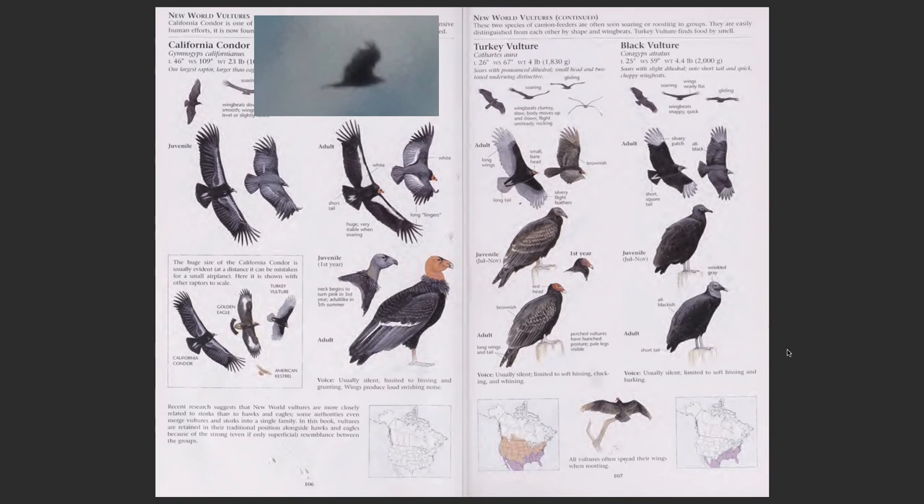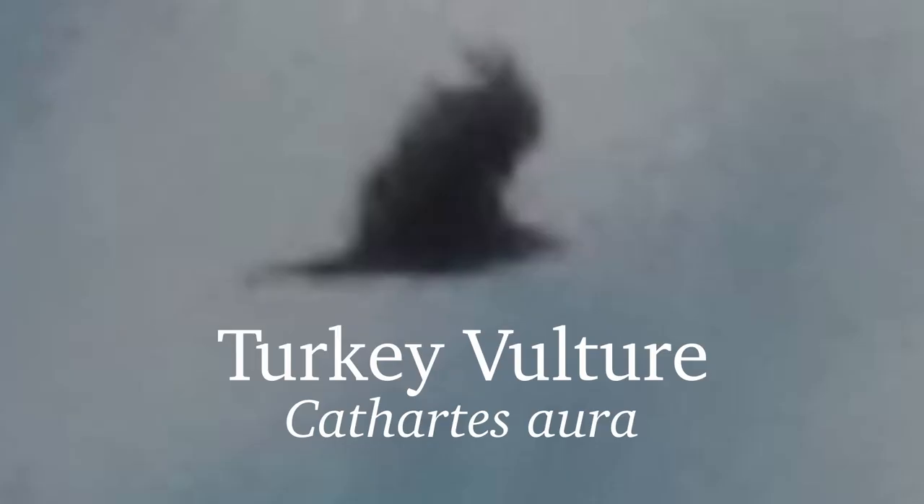So, how confident am I in this assessment? The turkey vulture is a fairly distinct bird, but on the other hand we do not have a high-resolution shot and we can't see any details of the mystery bird. Therefore, I'm going to identify this bird as the turkey vulture, with a probability assessment of 90%.